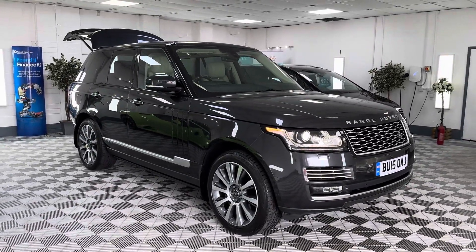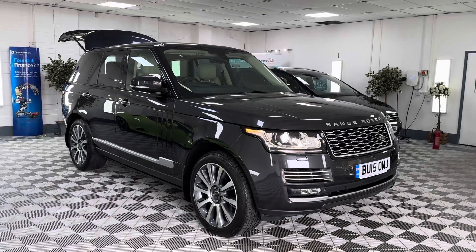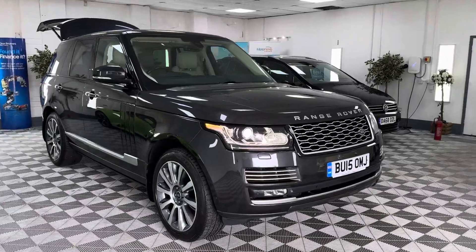These are brilliant value for money and superb cars. This is a 2015 Range Rover Autobiography 4.4 — the V8 diesel — so the best engine.